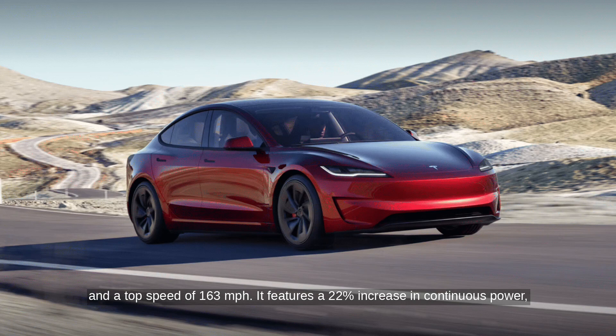It features a 22% increase in continuous power, a 32% peak power boost, and a 16% rise in peak torque over its predecessor.